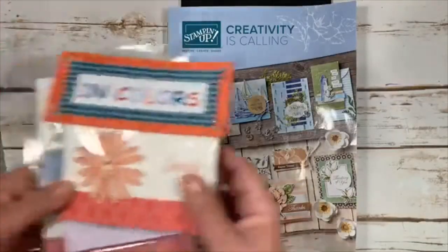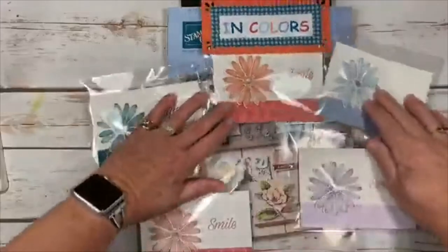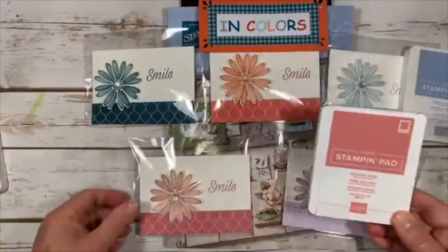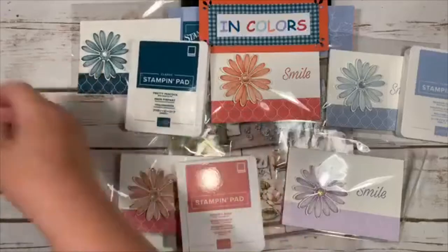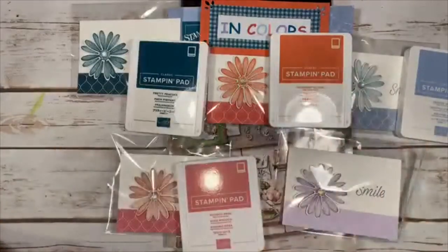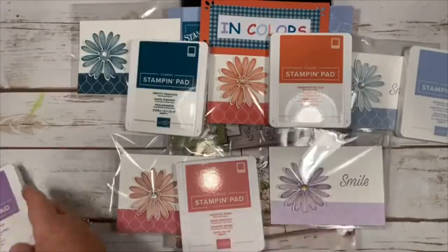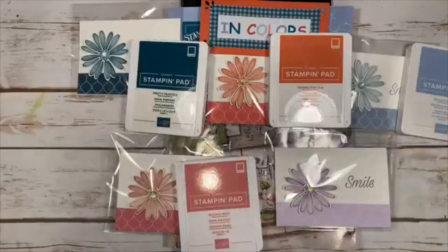Let me show you our new in-colors — aren't they beautiful! This is Seaside Spray, this one is Rococo Rose, and I have Pretty Peacock which is gorgeous. I have Terracotta Tile here too. Purple Posy had a formula issue with the stamp pad so we can't get it right now, but Highland Heather coordinates really well — that's what I stamped this daisy with, so that'll still work.